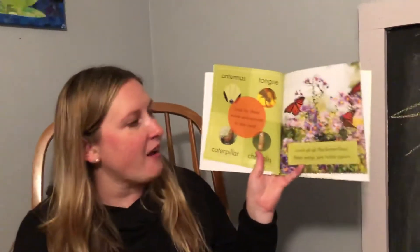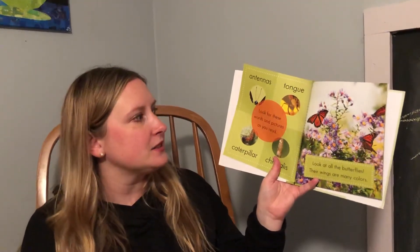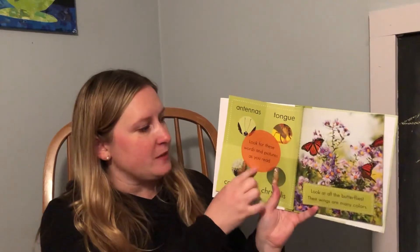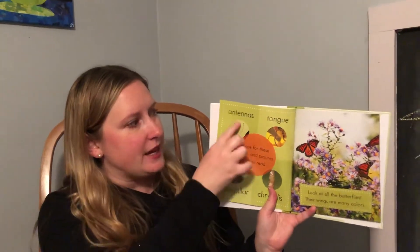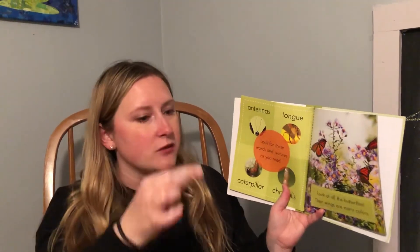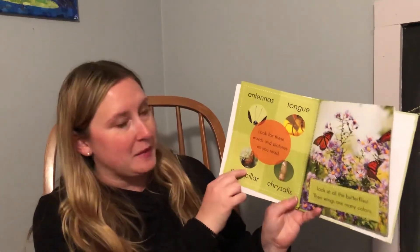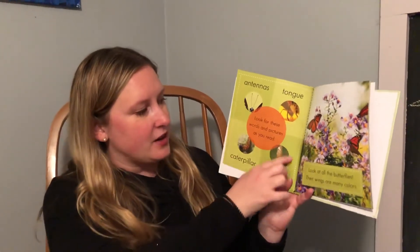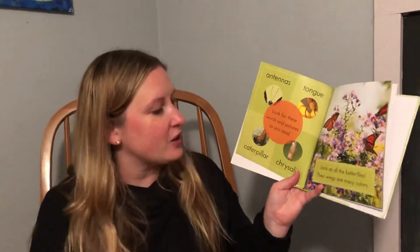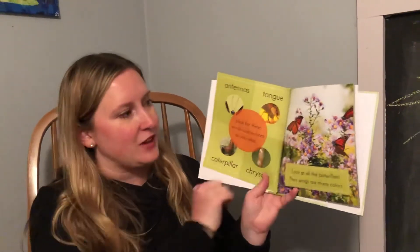Look at all the butterflies! Their wings are many colors. Look for these words and pictures when we read: antennas — they're coming off their heads; their tongue — it unrolls; caterpillars are baby butterflies; and the chrysalis. The chrysalis is the little house that they make for themselves, kind of like a sleeping bag when they're turning into butterflies.